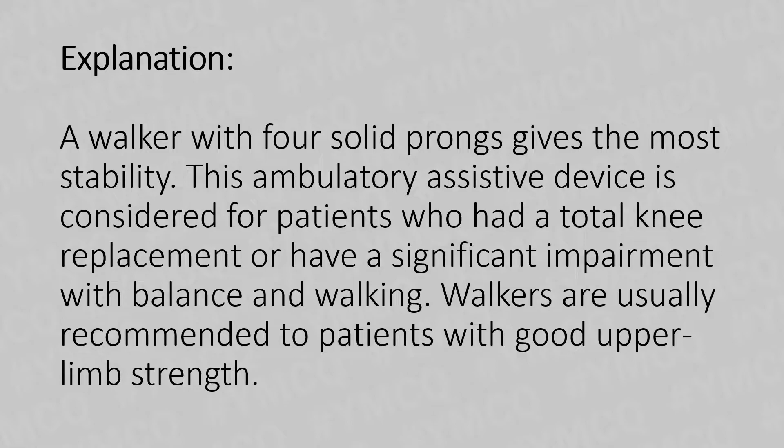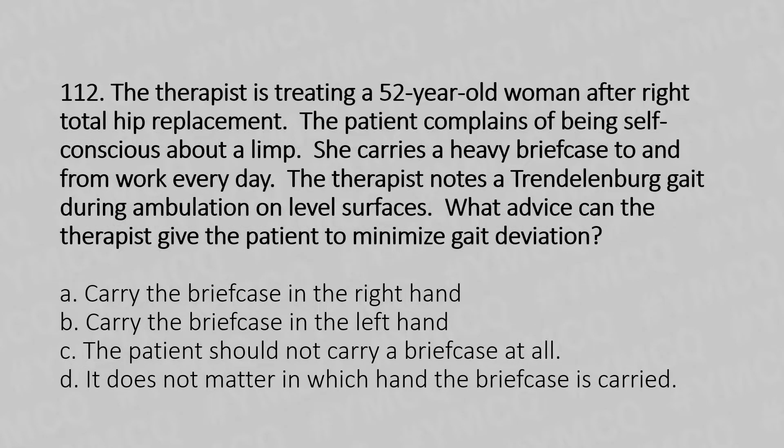Now let's move to question number 112. The therapist is treating a 52-year-old woman after right total hip replacement. The patient complains of being self-conscious about a limp. She carries a heavy briefcase to and from work every day. The therapist notes a Trendelenburg gait during ambulation on the level surface.